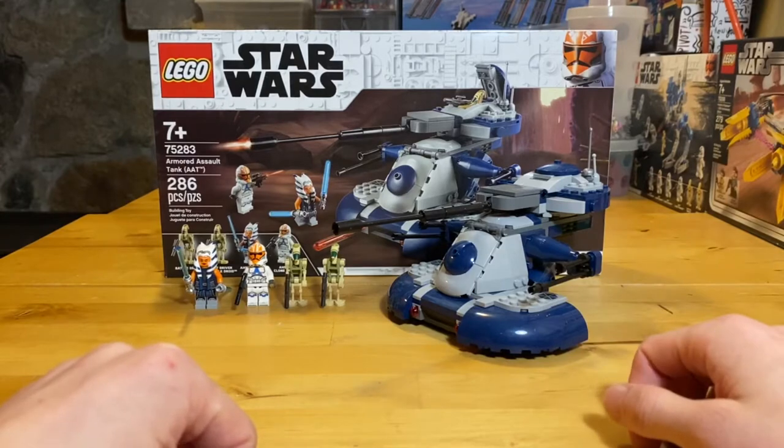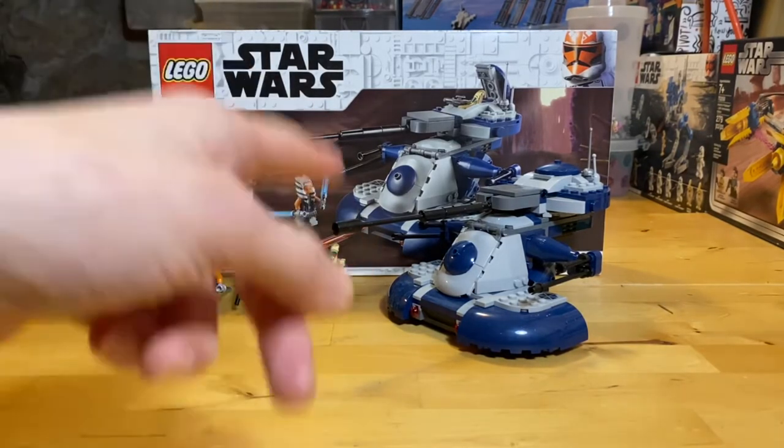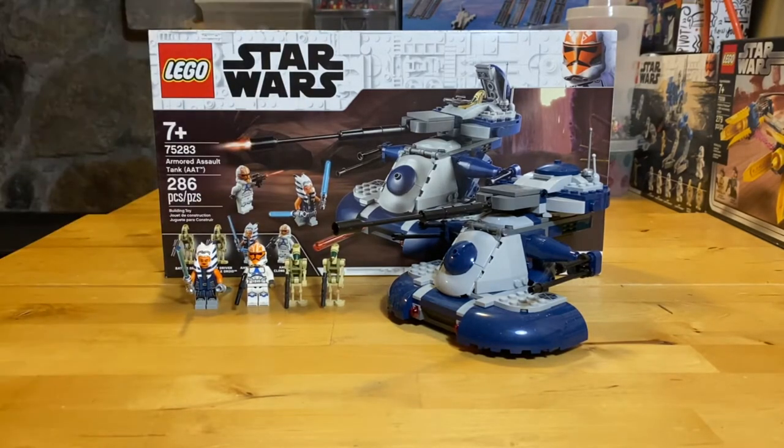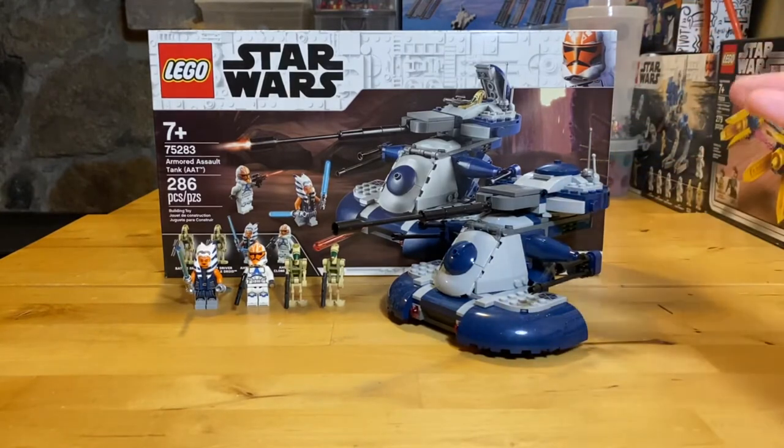This set has 296 pieces and was released back in August of 2020 in Europe and then a month later in North America, because it was delayed due to the pandemic. This set came out alongside the 501st Battle Pack and all the other magnificent sets of that wave.